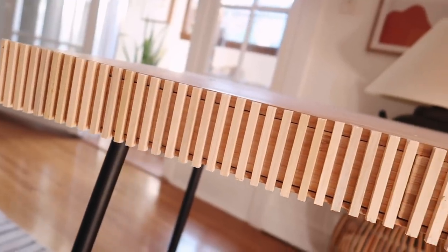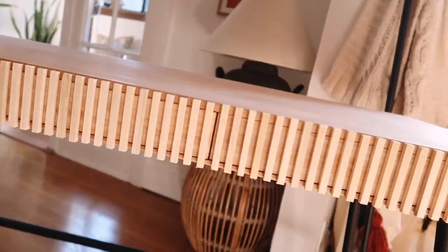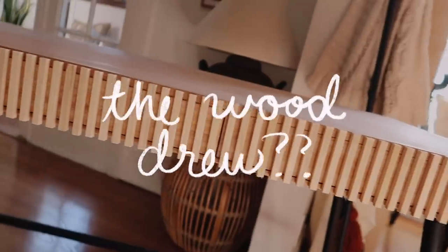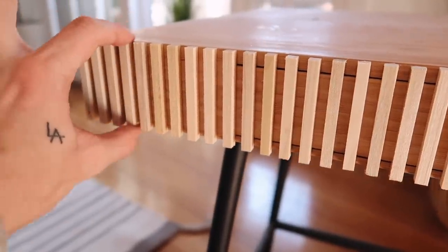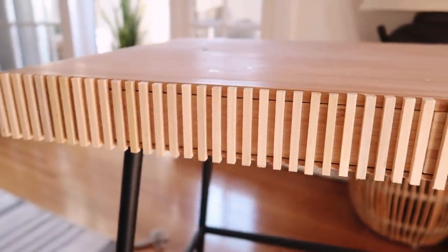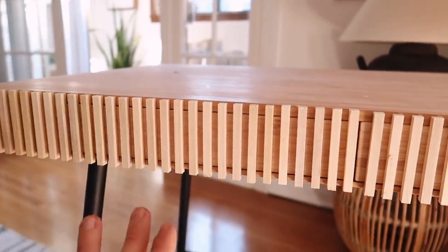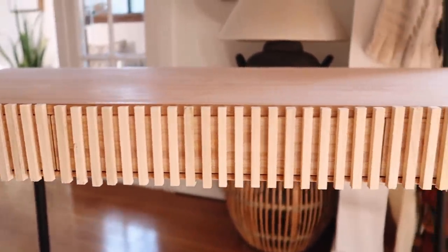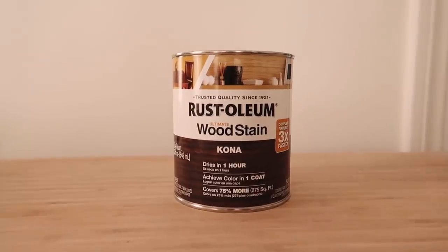I went ahead and applied every single dowel across the front of the desk and it looks perfect. It only took about half an hour to do. These pieces are actually extremely sturdy — wood glue is sometimes stronger than the wood itself — so I'm hoping once it's fully dry everything is properly mounted. I'm going to let this dry for a while and then come back and stain the top.